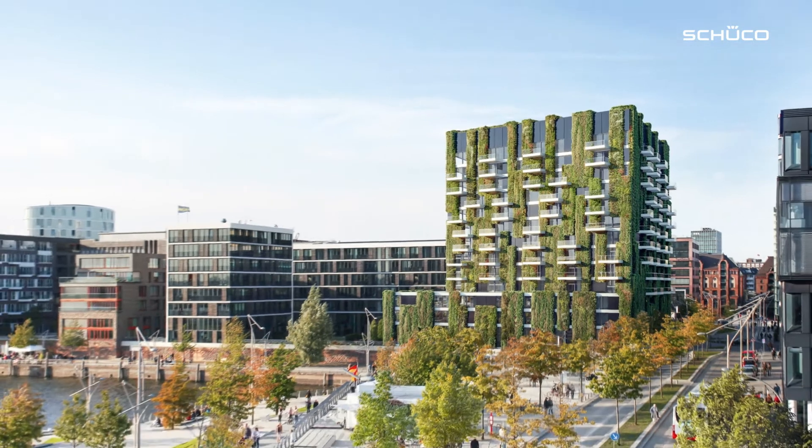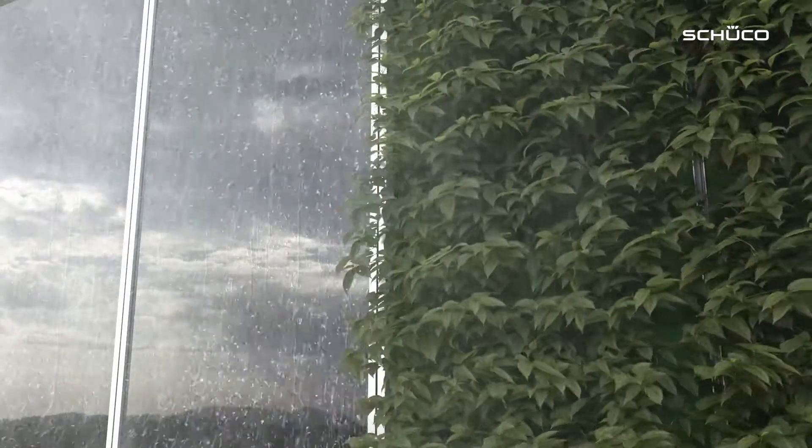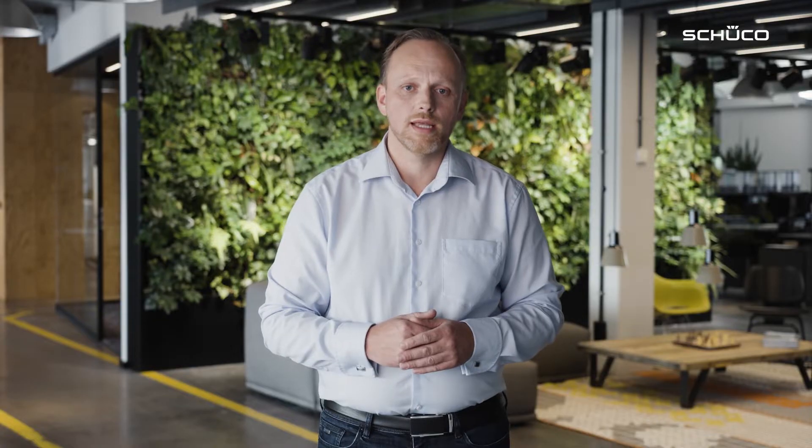The plants on the building don't take a long time to grow or require a great deal of care. The greening system creates a large leaf mass on the building, which in turn has additional positive effects. For example, the plants protect the building from the effects of the weather, such as rain, hail, snow or even UV rays. Sometimes the building's thermal insulation actually improves, leading to reduced heating and air conditioning costs.